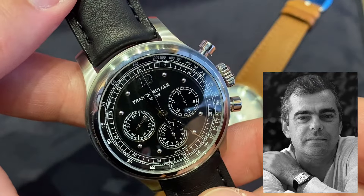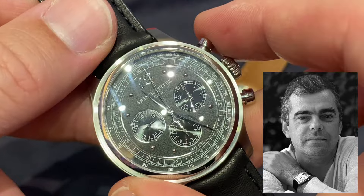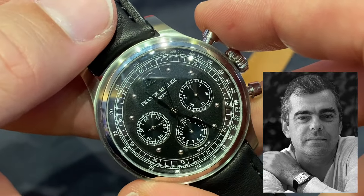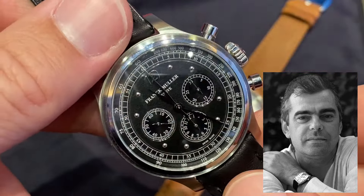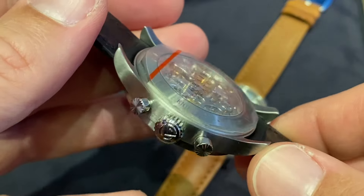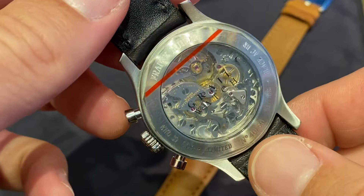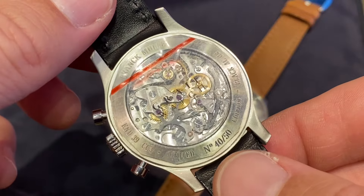So Frank Muller — why? Frank Muller was a great watchmaker, he is still a great watchmaker, and in the early 90s decided to go independent. He learned his craft working with Patek Philippe for their museum and for their complications, and he dubbed himself the Master of Complications.